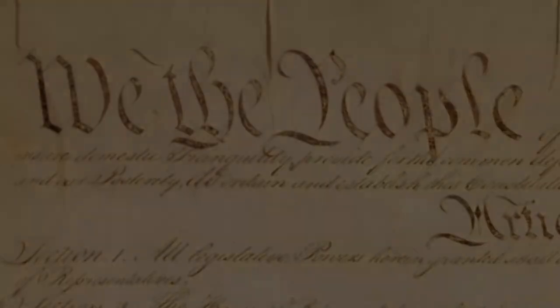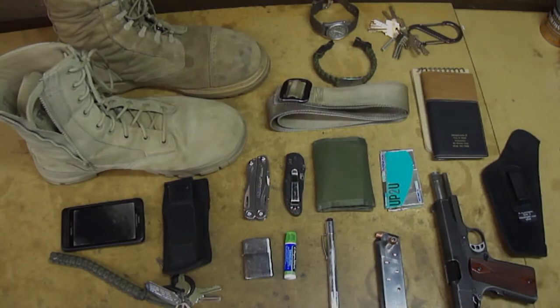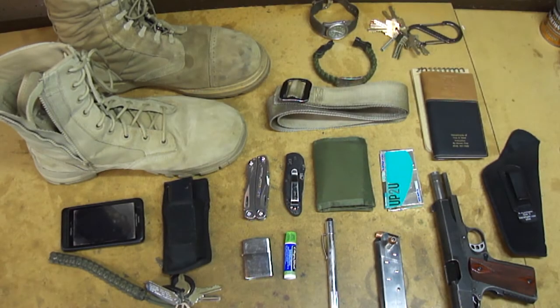One of those rights, in many states, is the right to carry concealed. EDC, for those who don't know, stands for everyday carry. This is the EDC kit video — it shows basically what I carry every day, and I just want to get to the point and describe why I carry what I carry.